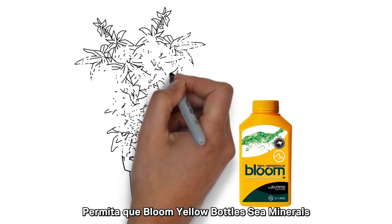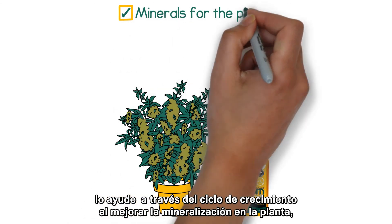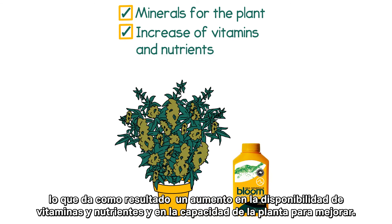Let Bloom Yellow Bottle's sea minerals see you through the growth cycle by enhancing mineralization in the plant, resulting in an increase in vitamin and nutrient availability and the plant's ability to thrive.